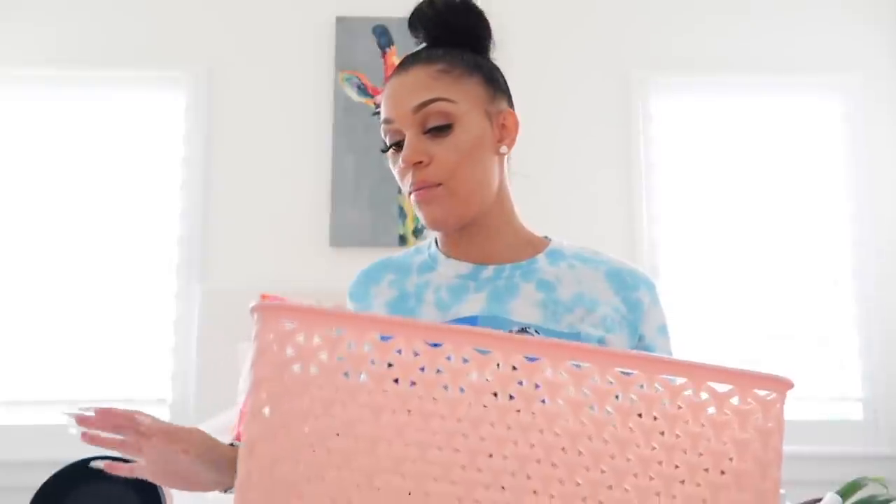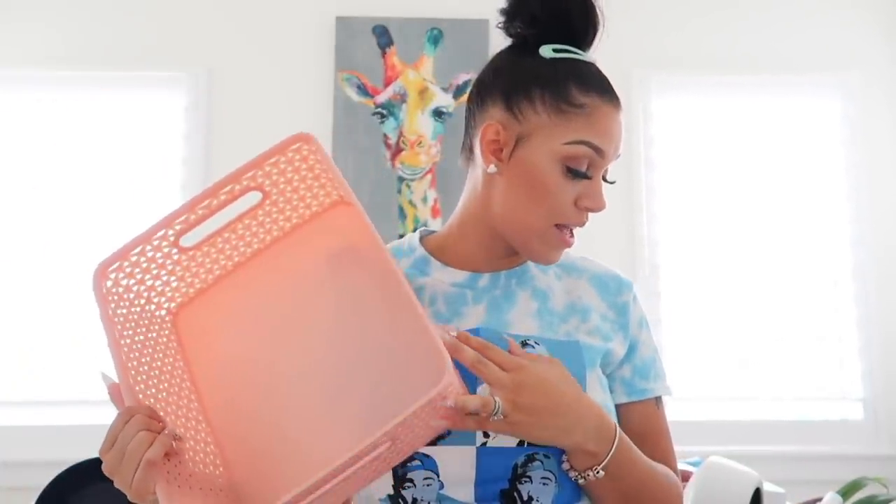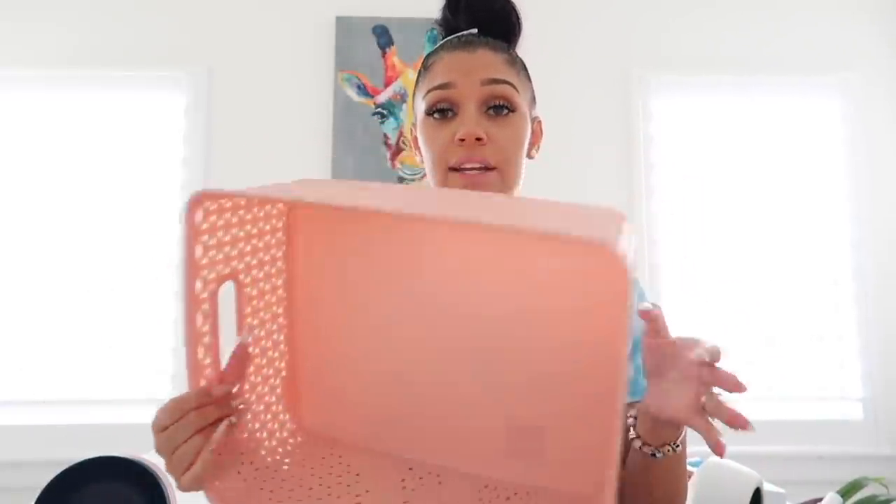The last thing is this cute little bin that I'm going to use for camera stuff — maybe some sim cards or extra things. I don't totally know what's going in here, but it's going to be a little storage basket. The price was $6. They had a whole bunch of colors — black, white, gray, this pink, and some others — but I thought the pink was the cutest.